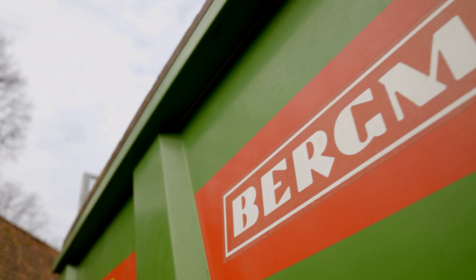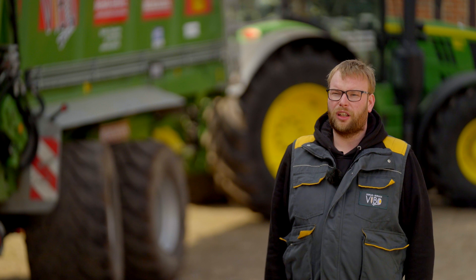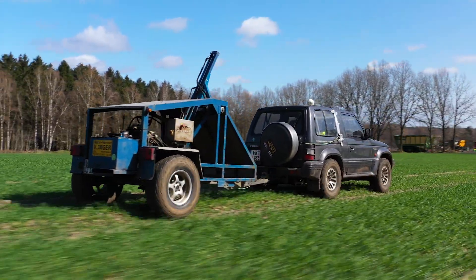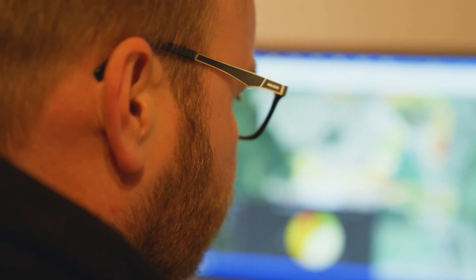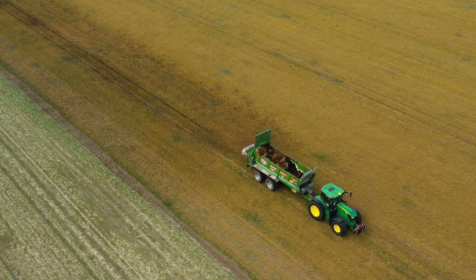We have four solid manure spreaders — two of them are from Bergmann — and we can use them to fertilize according to application maps. Since we started taking digitalized soil samples quite early on, we quickly moved into general digitalization and have seen through the acquisition of new machines in the last five years that digitalization has made great progress, and that customers also want everything from us to be digitalized more and more.